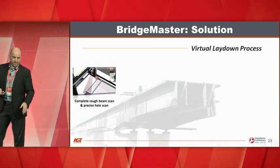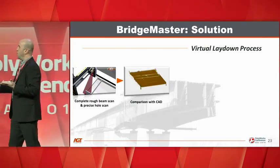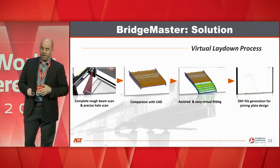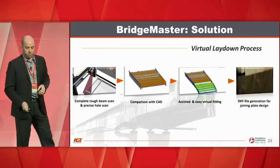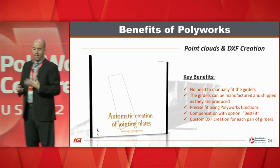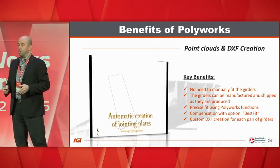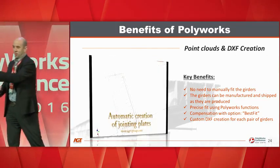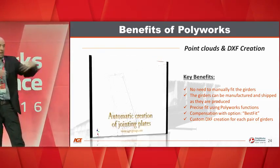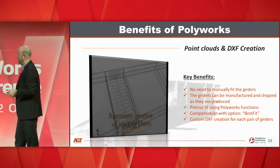We use the Nikon scanner to scan the tip at very high resolution and the rest of the girder at a lower resolution. We compare with CAD, do the virtual fitting, and then generate a custom DXF file for each joining plate. The key benefits: no manual fitting of girders, girders can be manufactured and shipped as they are produced. In manufacturing, they previously had to lay things out longitudinally to verify fit — we use all Polyworks best-fit functions to handle that virtually.